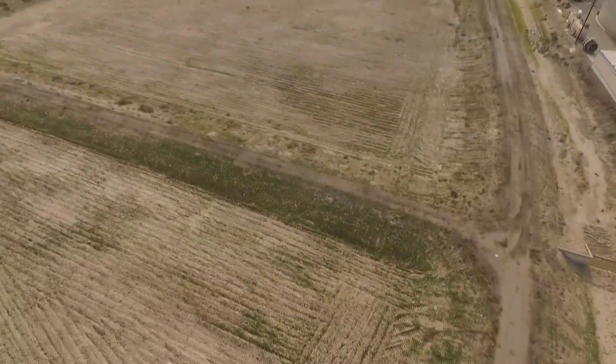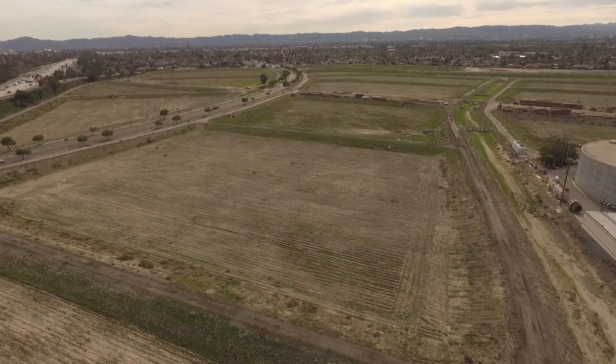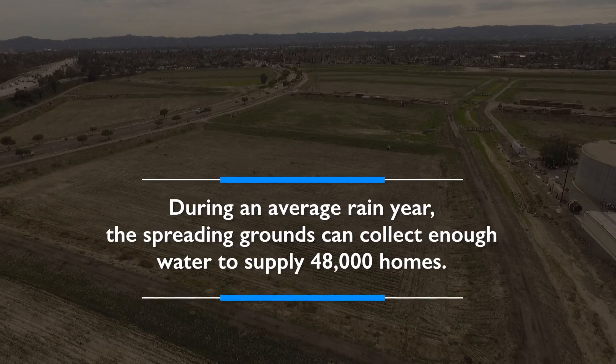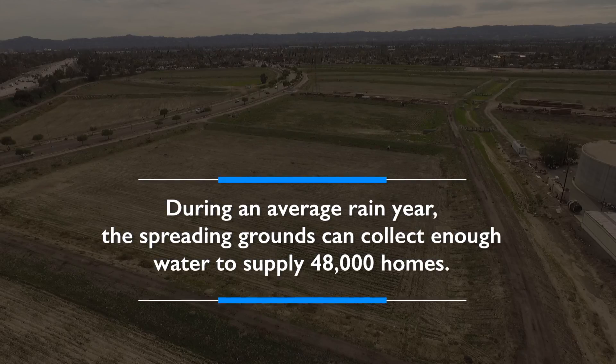On a year that LA gets the average amount of rain it usually gets, the spreading ground will collect up to 5 billion gallons of water each year to recharge the groundwater basin annually. This is enough water to sustain approximately 48,000 homes all year.